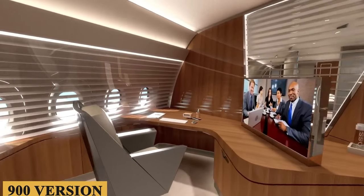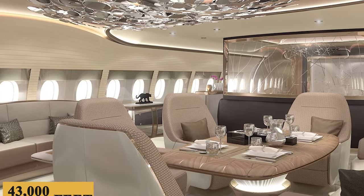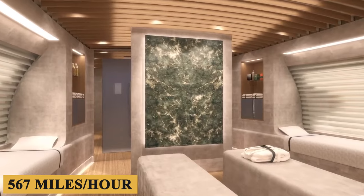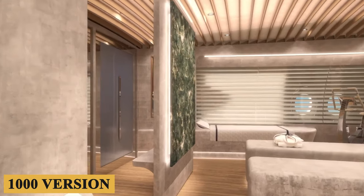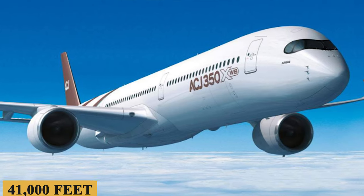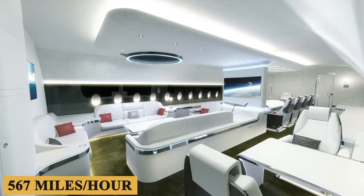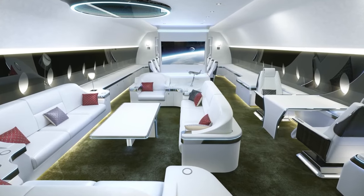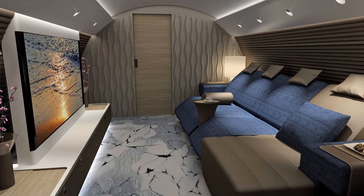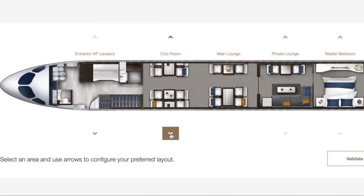The 900 version of the ACJ350 has a range of 11,100 nautical miles or 20,550 kilometers, with a maximum cruise altitude of 43,000 feet or 13,100 meters and a maximum speed of Mach 0.85, which is 567 miles per hour or 913 kilometers per hour. The ACJ350 also comes in a variant with a range of 10,300 nautical miles or 19,100 kilometers, with a maximum cruise altitude of 41,000 feet or 12,500 meters and the same maximum speed of Mach 0.85. The ACJ350 is equipped with advanced systems including a fully digital fly-by-wire system, advanced avionics, and enhanced aerodynamics, enabling more efficient flight, reduced fuel consumption, and a smoother, more comfortable ride.